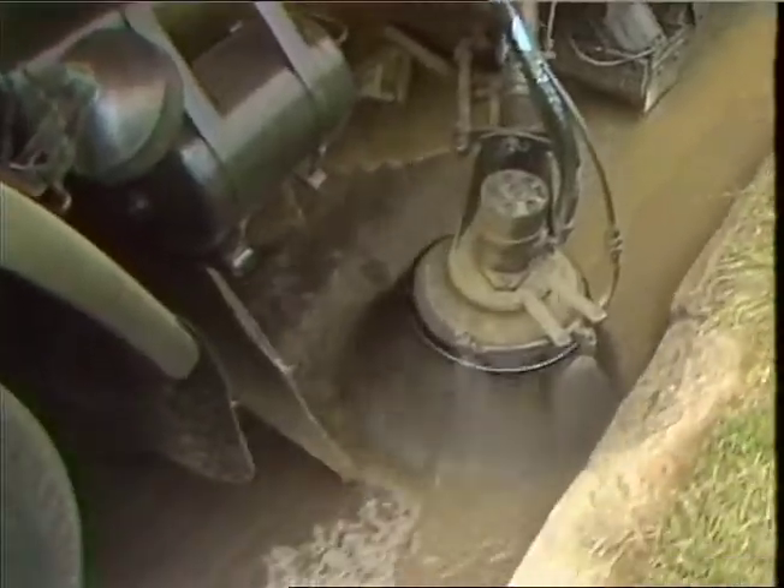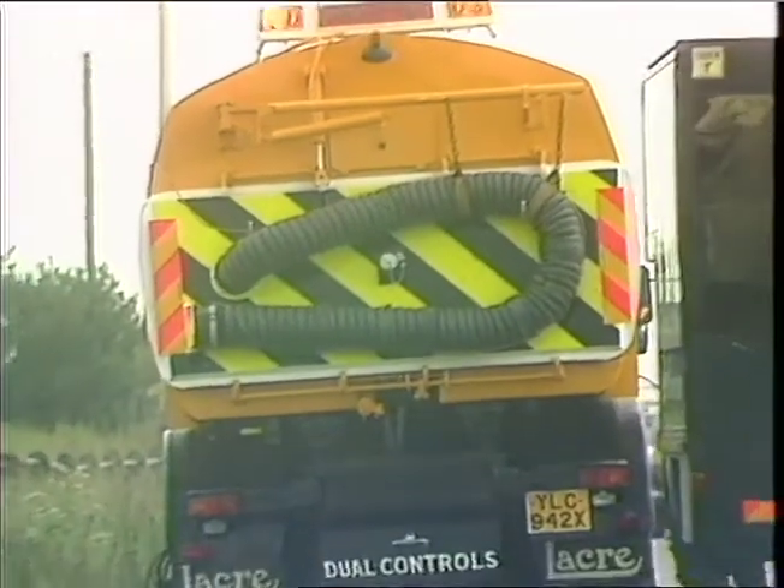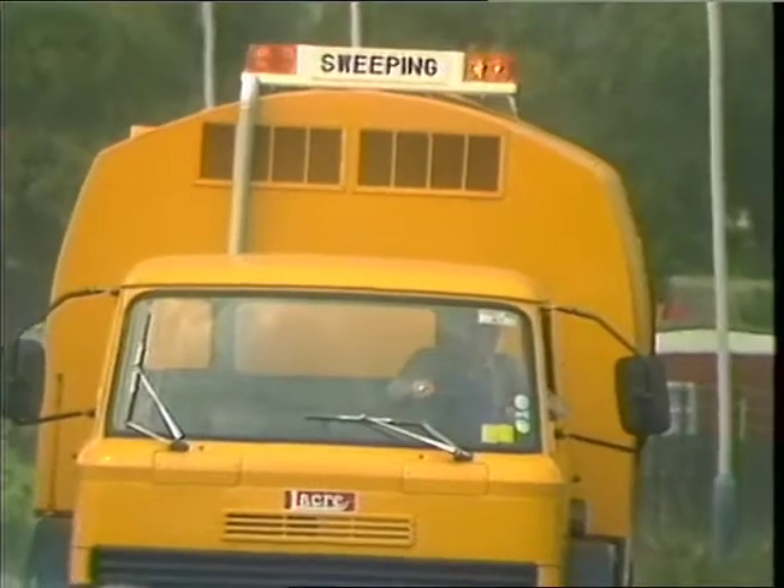If you want to see the Grime Buster and its elephant's trunk, you'll have to be on the Western Avenue every night after midnight. Simon Neve, Thames News.